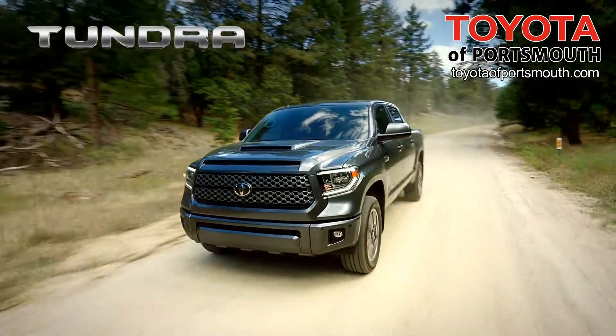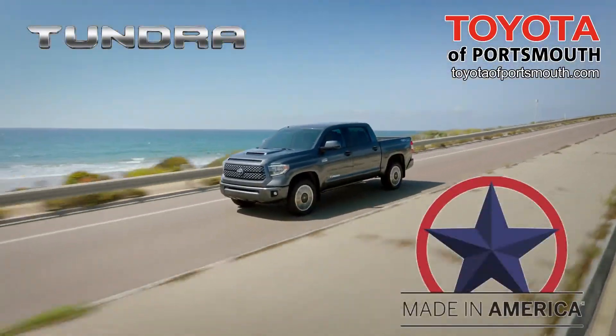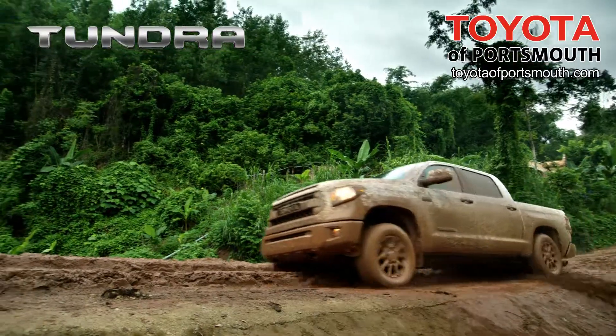Toyota knows trucks. They've been building them for over 80 years. And every Tundra is proudly assembled in Texas. Tundra is built to lead.